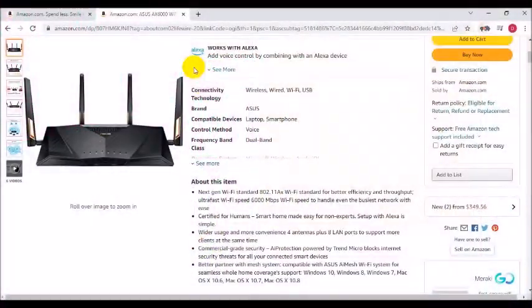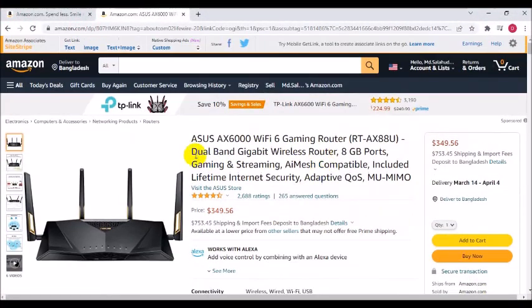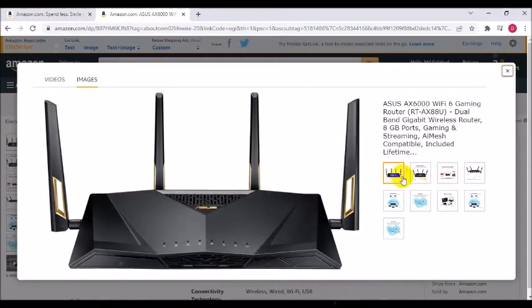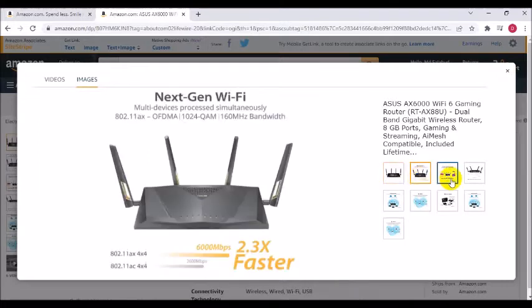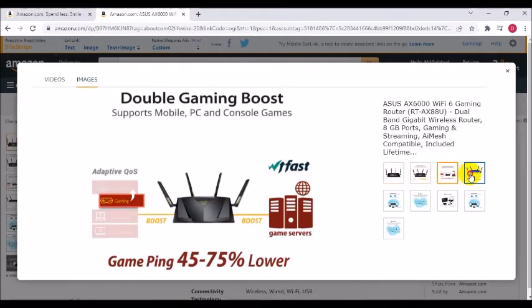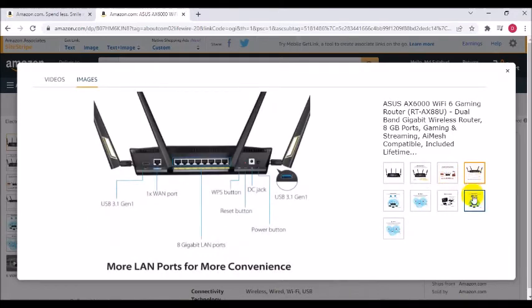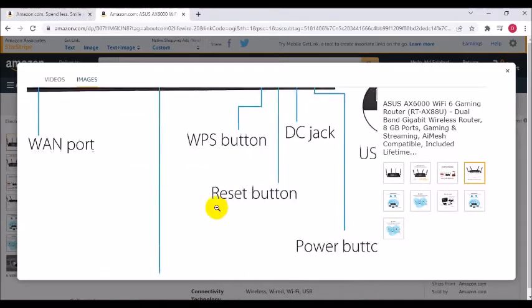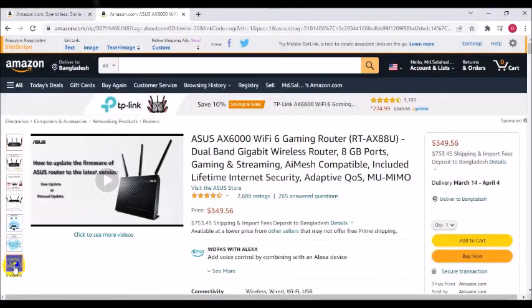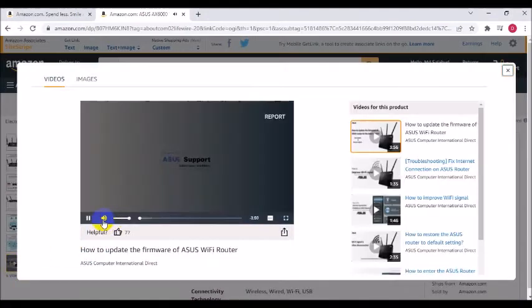Next-gen Wi-Fi standard 802.11ax Wi-Fi standard for better efficiency and throughput. UltraFast Wi-Fi speed 6,000 megabits per second Wi-Fi speed to handle even the busiest network, certified for humans — smart home made easy for non-experts. Setup with Alexa is simple. Wider usage and more convenience with antennas plus 8 LAN ports to support more clients at the same time. Commercial-grade security.